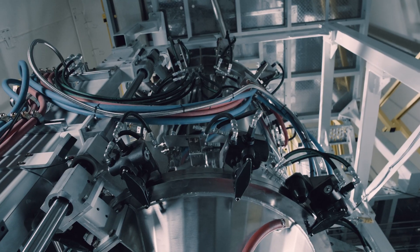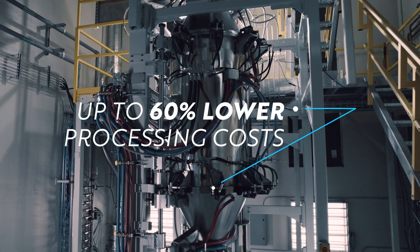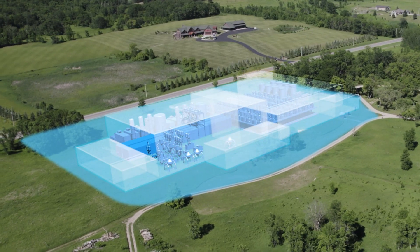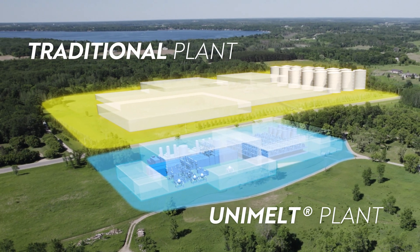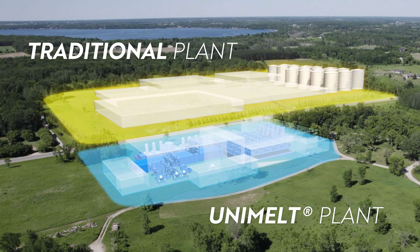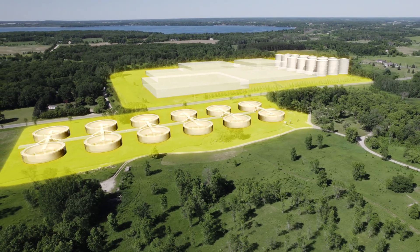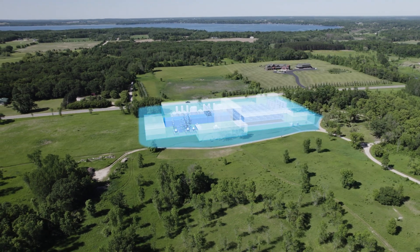With Unimelt technology, a multi-day chemical process is drastically reduced to as little as 2 seconds, and it's far better for the environment. Unimelt factories have a drastically smaller footprint with significantly lower conversion costs than traditional plants — and they're cleaner. Traditional manufacturing plants create massive quantities of wastewater and tons of solid waste. Unimelt produces none.